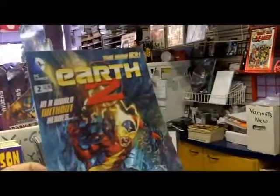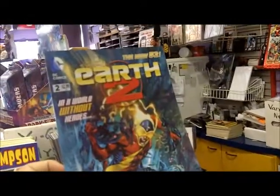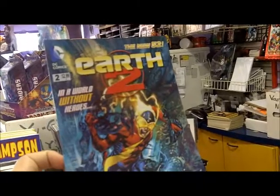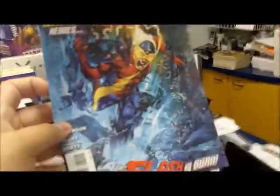Earth 2 — Stu was talking about this one. Earth 2 is the one where they announced that Alan Scott, the Green Lantern from the Golden Age, is homosexual. Is that a fact? Yeah. Oh, no wonder Stu's interested.